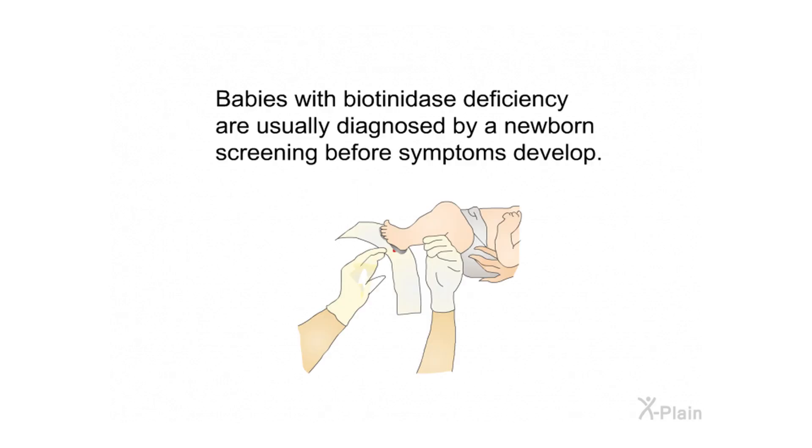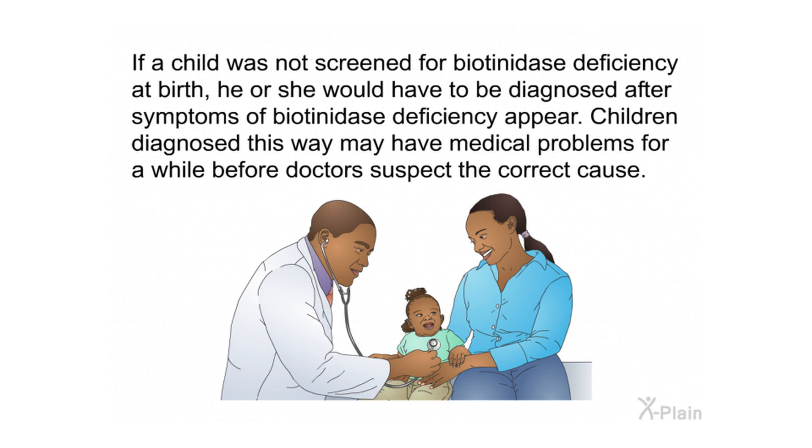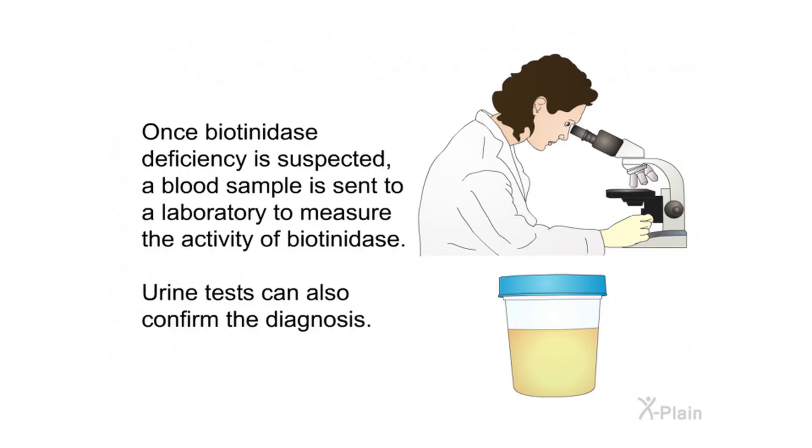Babies with biotinidase deficiency are usually diagnosed by newborn screening before symptoms develop. If a child was not screened at birth, diagnosis would occur after symptoms appear, and children diagnosed this way may have medical problems for a while before doctors suspect the correct cause. When biotinidase deficiency is suspected, a blood sample is sent to a laboratory to measure biotinidase activity. Urine tests can also confirm the diagnosis.